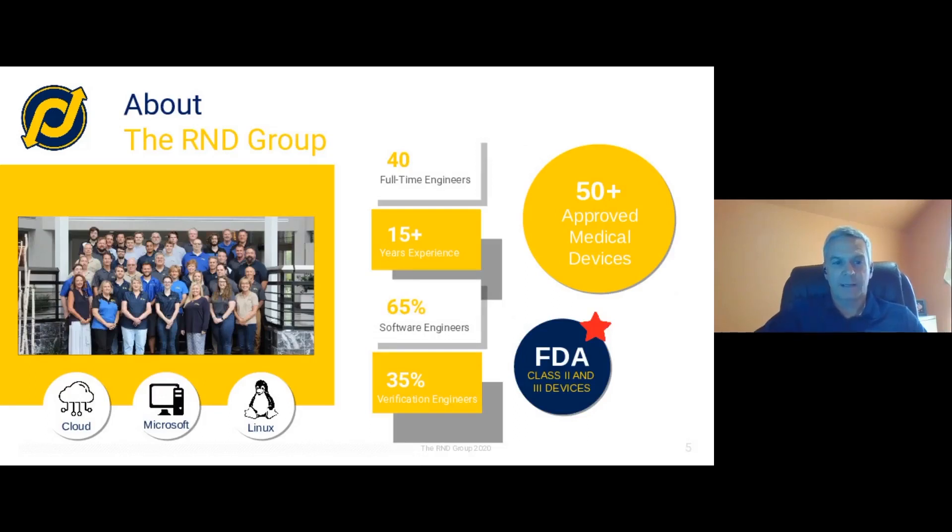The R&D Group is a medical device software development firm. We've been in business for 22 years, we have 40 full-time engineers — roughly 65% are software engineers and 35% are verification engineers. We provide a variety of services including software development and regulatory consulting. We do a lot of gap assessments looking against standards based on a customer's existing QMS or design history files. Importantly, we've been involved with 50 medical devices that have been approved for use by the FDA.